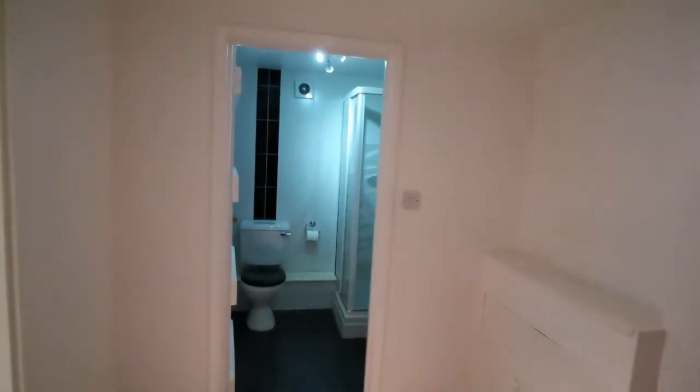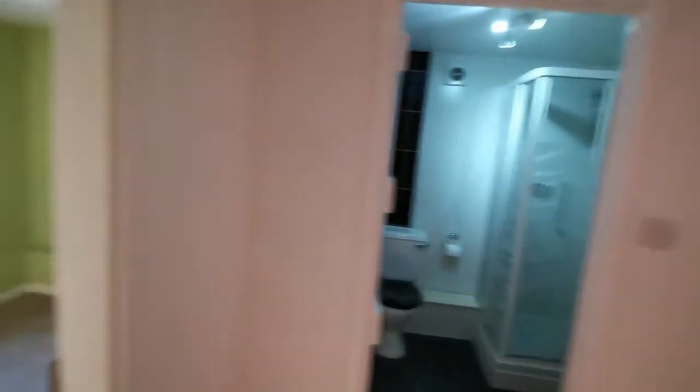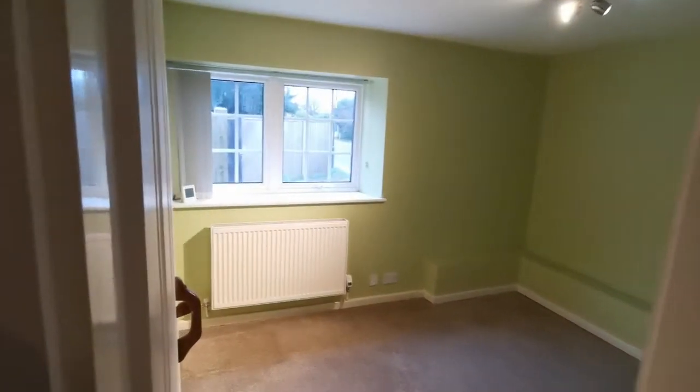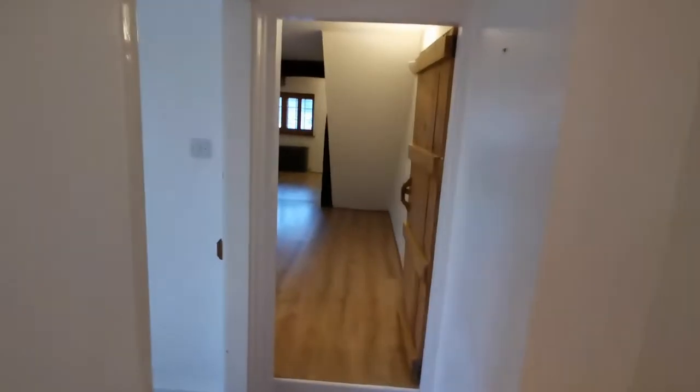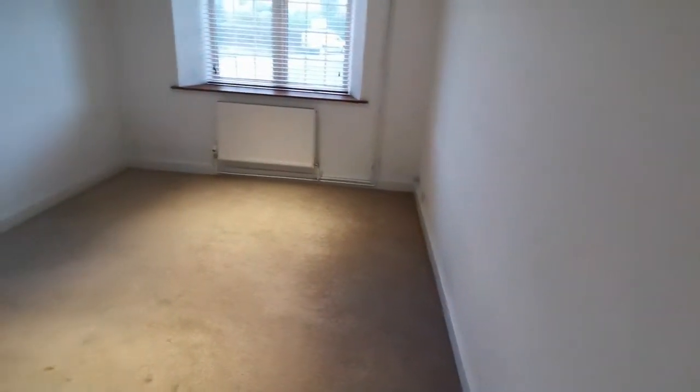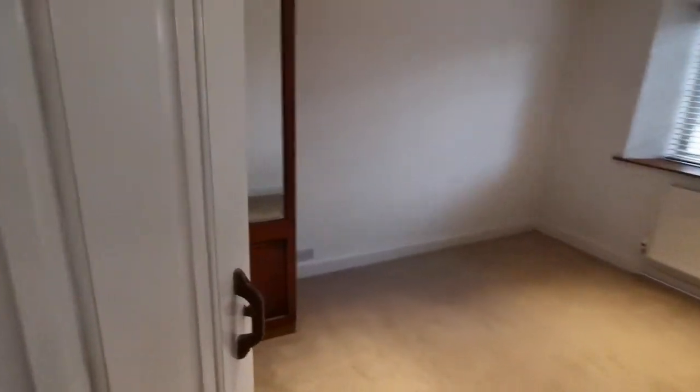As we walk in, we have a hallway. Off the hallway we have a downstairs toilet and shower room. To the left of that we have what was my office — I was working from home a lot of the time, and it worked well as a downstairs office. We go along the corridor — there's a lounge in front of us, and to the left is a playroom which we used as a gym.